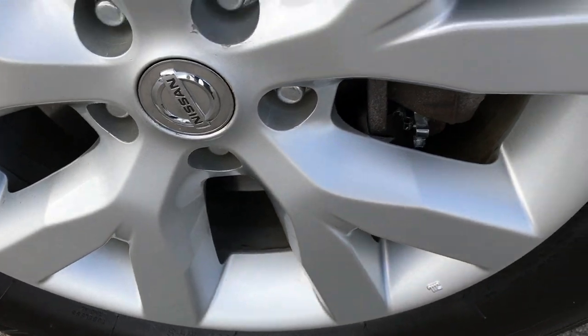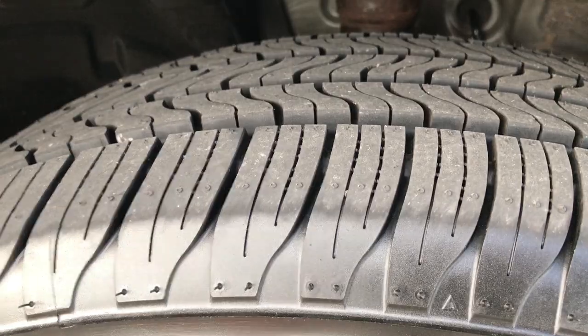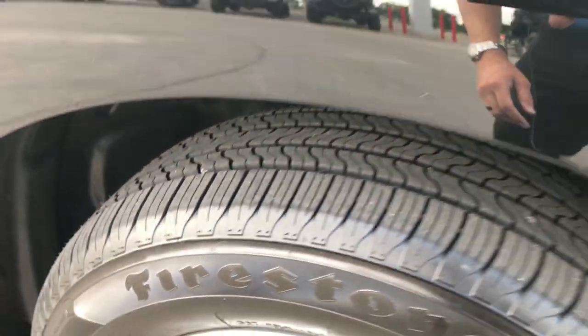The passenger rim is in excellent condition as well, and that tire is brand new. You can still see the little wear knobs on them indicating that they are brand new.